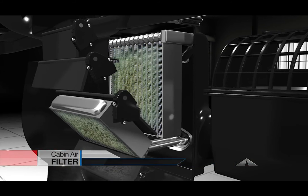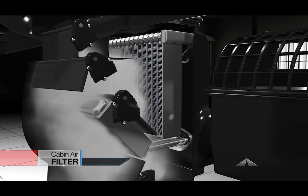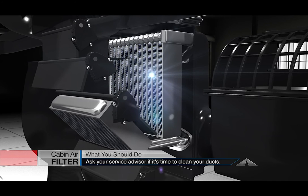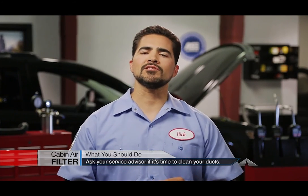Regularly changing your cabin air filter will help prevent this. If you have contamination in your ducts, your service center can clean and disinfect the system, restoring a fresh smell. Ask your service advisor if it's time to replace your cabin air filter and perhaps do a thorough ventilation duct cleaning service.